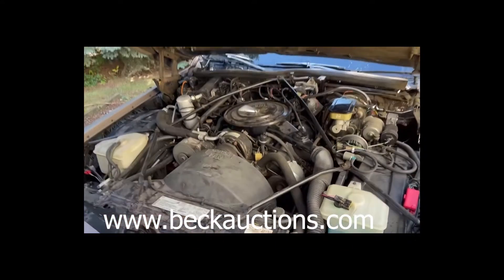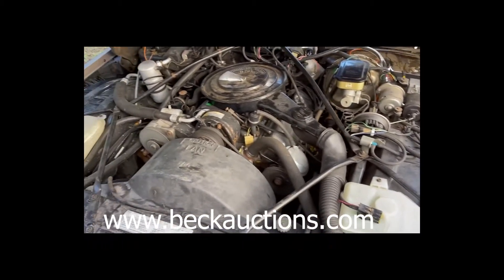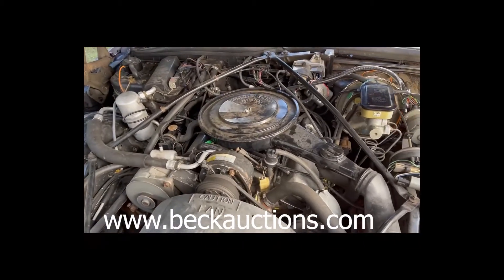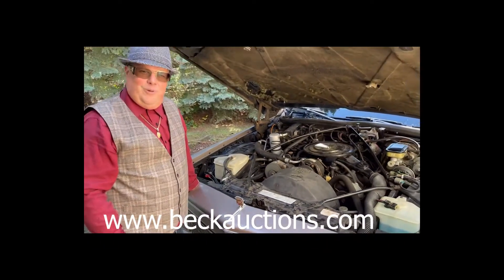We've got everything running beautifully. It is just in mint condition. We've got the HT4100 digital fuel injection system. And it's ready for the open road.